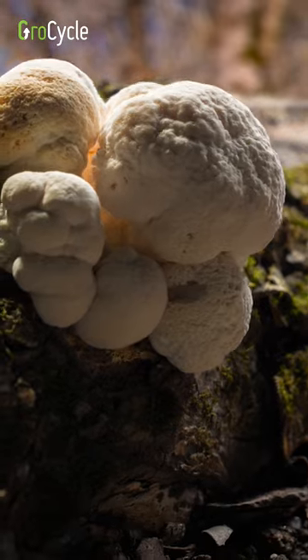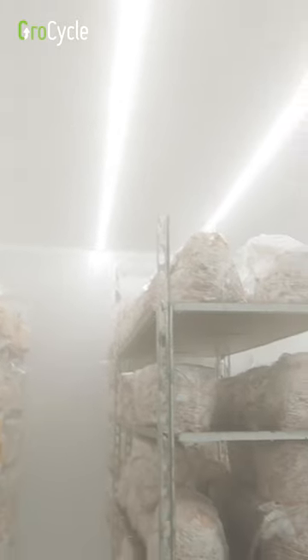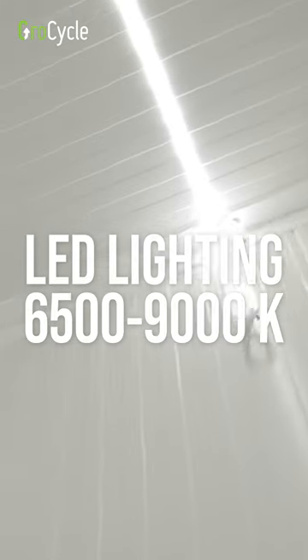What you're looking to recreate is something like shaded sunlight. For example, on a worktop in your house, if you're growing in a more controlled condition — perhaps in a fruiting room like this — you're going to want to use some kind of artificial light. What we found to work best is LED lighting in the range of 6,500 to 9,000 Kelvins.